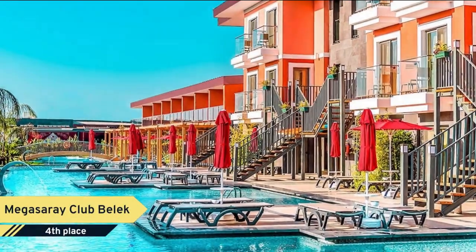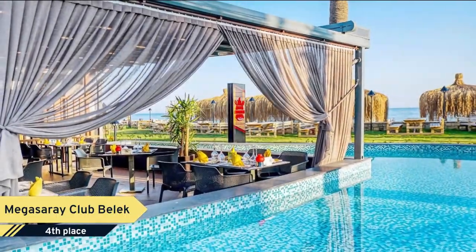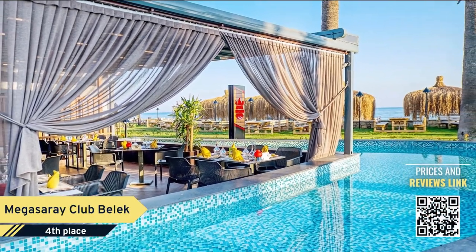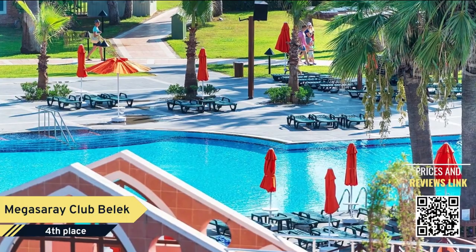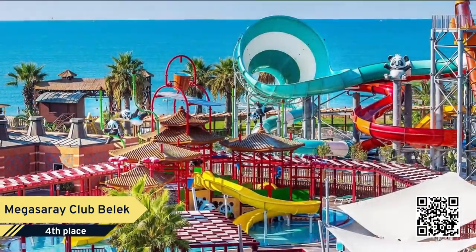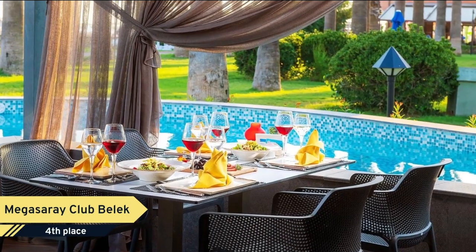Number 4. Megasaray Club Balek. Located on the seafront, Megasaray Club Balek all-inclusive offers a private sandy beach with a jetty, five outdoor pools, three water slides and spa facilities. Featuring a modernized Seljuk architecture, this eco-friendly property has air-conditioned rooms with a balcony.